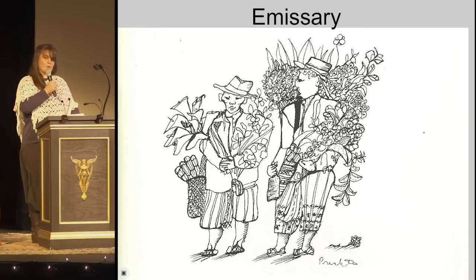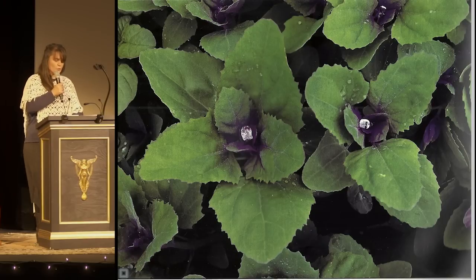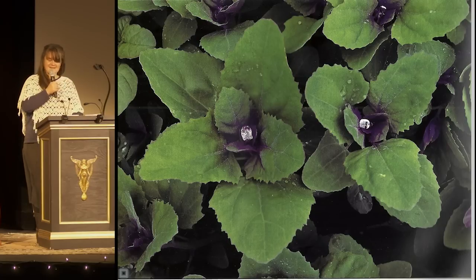Ten years ago, at the beginning of an amazing garden internship, I met my emissary. On a foggy morning, a patch of magenta lamb's quarters sparkled like nothing I had ever seen — each plant holding a single perfect drop of water between its top four leaves. I was completely taken.